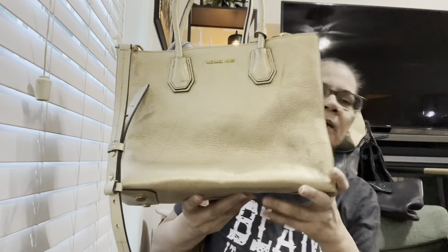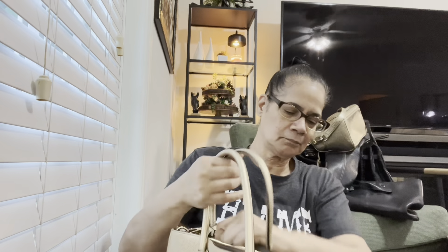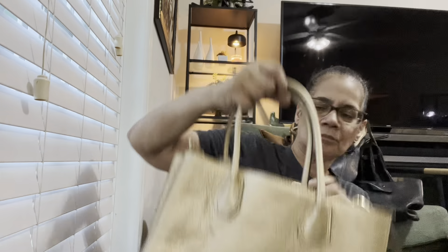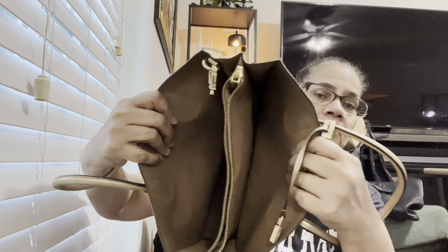This is a gold Michael Kors here — it's all bent up. This is getting donated. Yeah, it's definitely getting donated. A Michael Kors — really nice, perfect condition. Yeah, that's getting donated. I'm doing good with the donations.